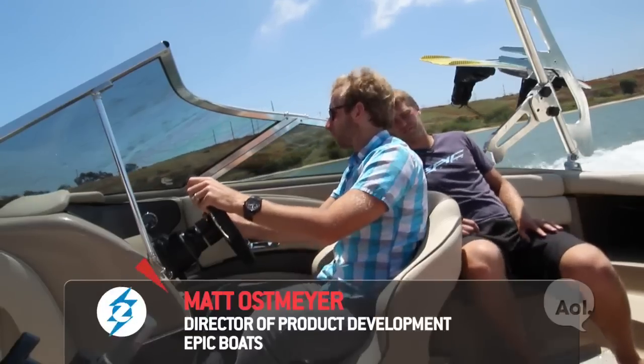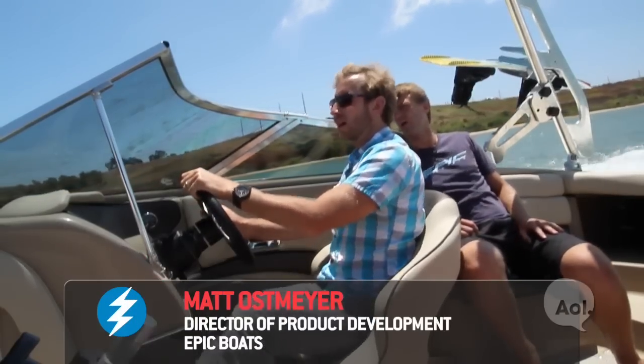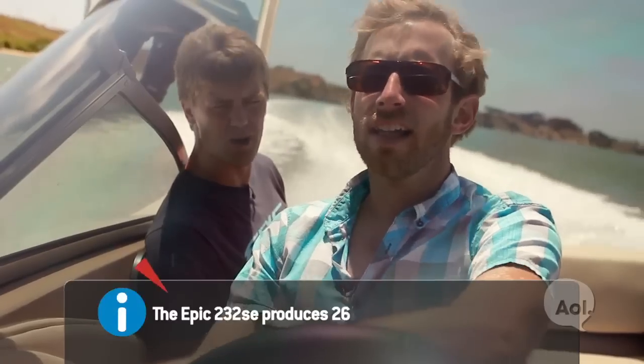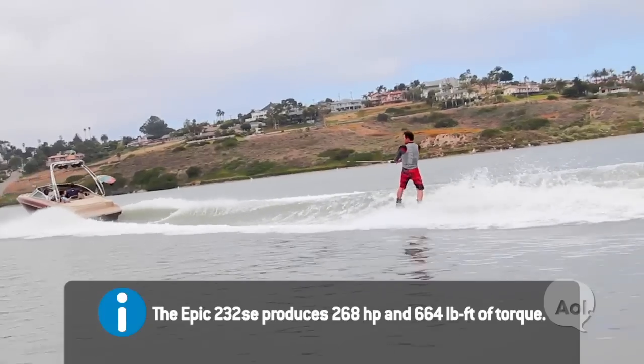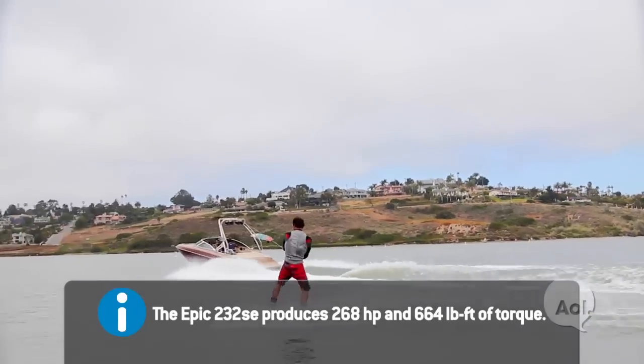We've got about a 5,800 pound boat and we just got up to wakeboard speed in probably six, seven seconds. We're cruising up to about 35 miles an hour — we'll top out at about 40. You wakeboard at about 24, so you're up in no time.